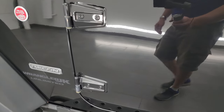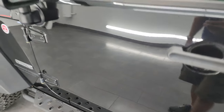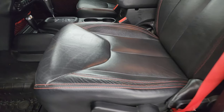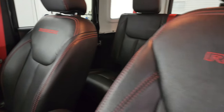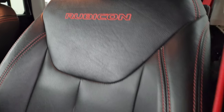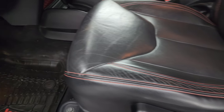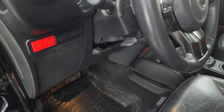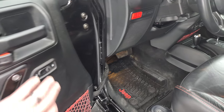You get the heated power mirrors. Inside, the Rubicon Recon package gives you black leather bucket seats with red stitching and 'Rubicon' stitched into the backrest — no major rips, tears, or wear; they look really good. You also get the driver seat height adjuster, factory all-weather floor mats with the red Jeep logo, axle lock, and sway bar disconnect — those are really what make a Rubicon a Rubicon — plus power locks.